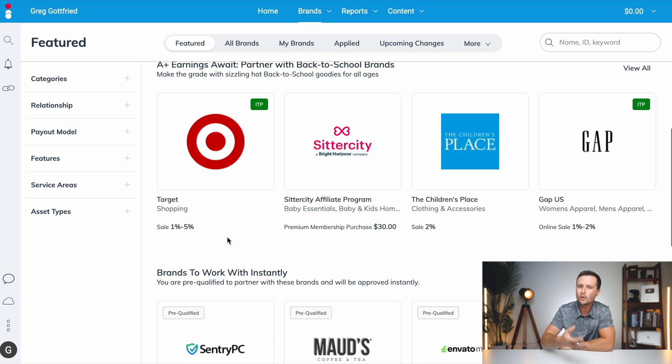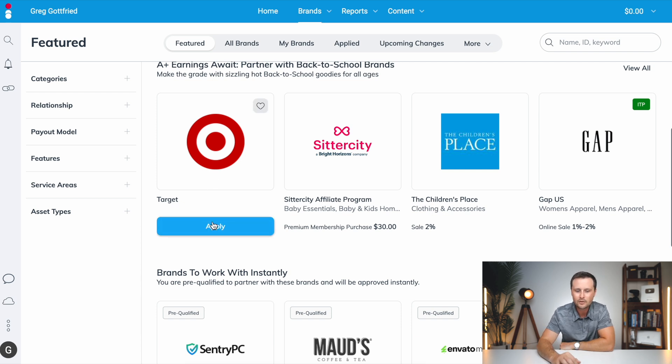Instead of applying manually to all of these companies over time, you just find them and click apply — making the whole process of setting up your affiliations so much faster. You can also find brands you didn't even realize had affiliate programs. As you get into affiliate marketing, you'll probably find that a lot of individual brands use Impact to run their affiliate program anyway. So once you set that profile up one time, you can one-click apply to all of these other companies.